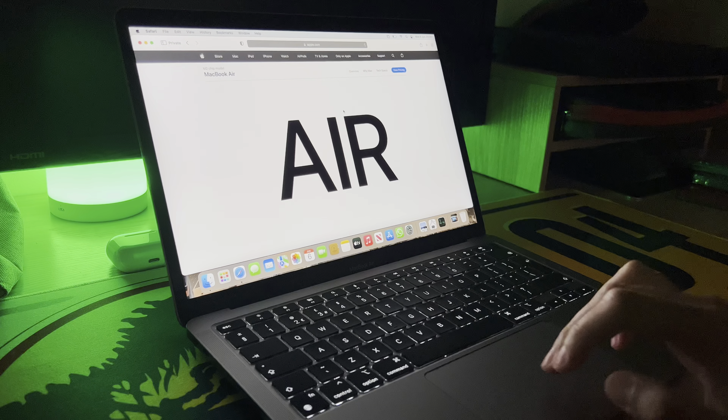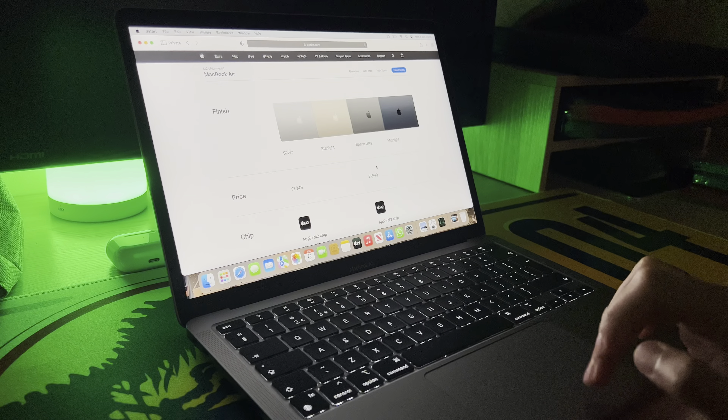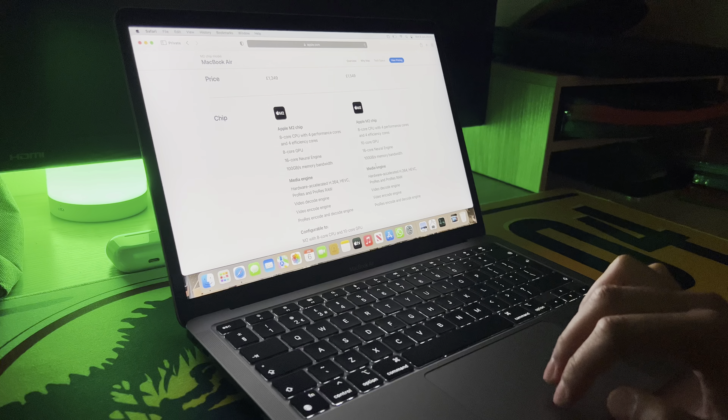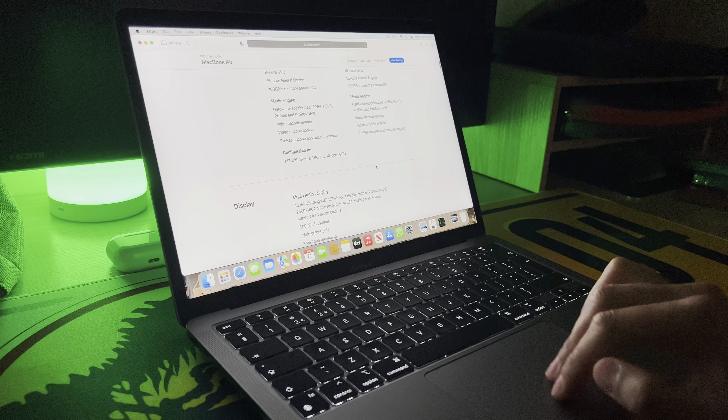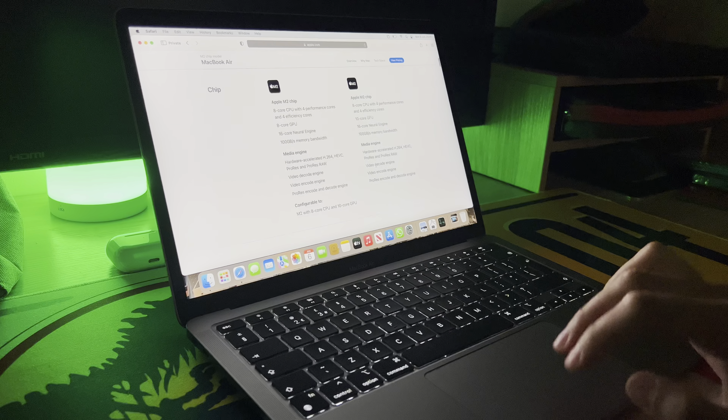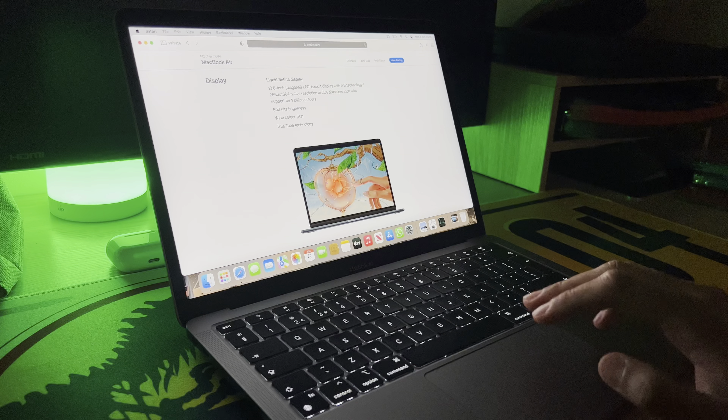To be clear, it's gorgeous. Yes, of course it is. 500 nits of brightness — that's an increase. It's a P3 wide colour gamut, True Tone technology, which I never turn on because it just messes up the colour in my opinion.